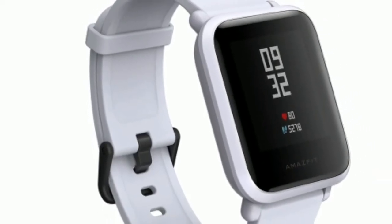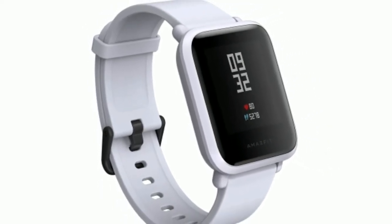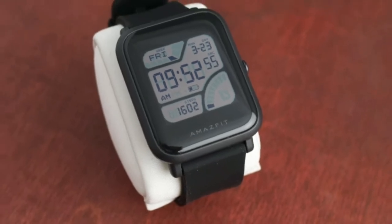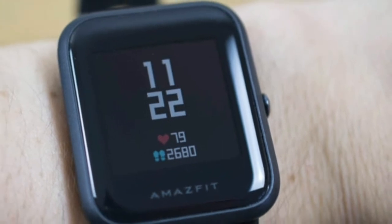A good fitness tracker doesn't need to look like the Apple Watch 3 in order to succeed, but it sure helps. The Amazfit Bip is a head-turning wearable that, even once you learn that it isn't an Apple Watch, is still worth your attention.